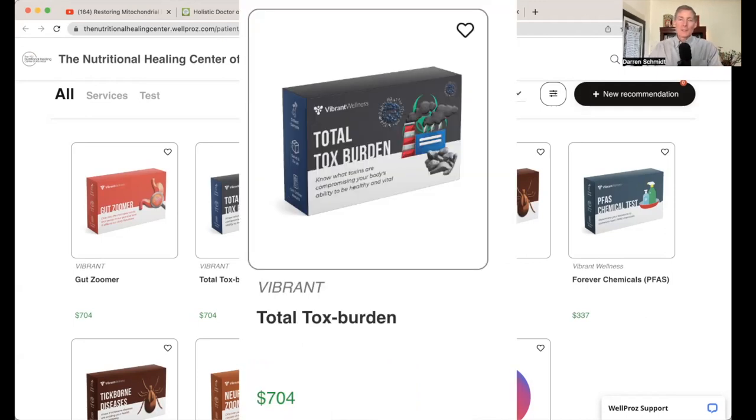The Total Tox Burden is super special because it measures heavy metals, chemicals, and mycotoxins. Those are three main causes of chronic illness.